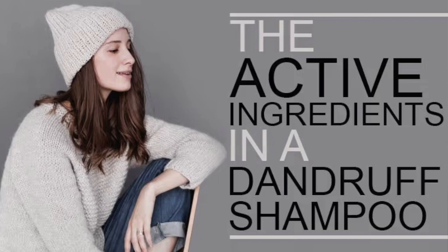The five active ingredients to look for are: Zinc Pyrithione, Salicylic Acid, Selenium Sulphide, Coal Tar, and Ketoconazole. These are called the active ingredients, and any anti-dandruff shampoo should contain one of these to treat dandruff effectively.